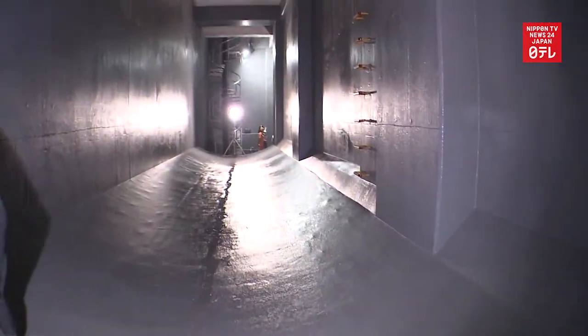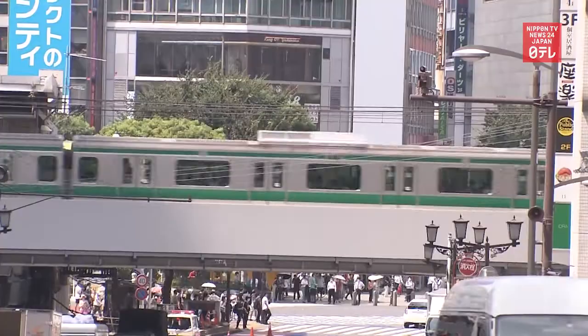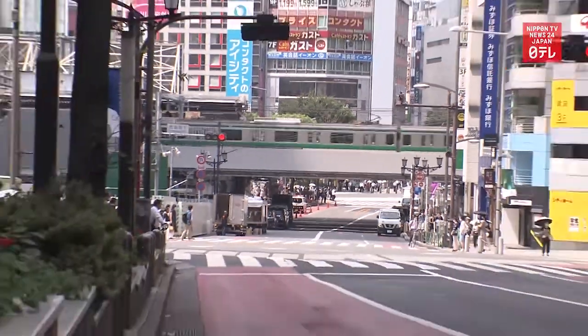Officials involved in the project to redevelop the Shibuya Station area hope the flood prevention measure will make visitors feel safer. The facility will go into operation at the end of August.